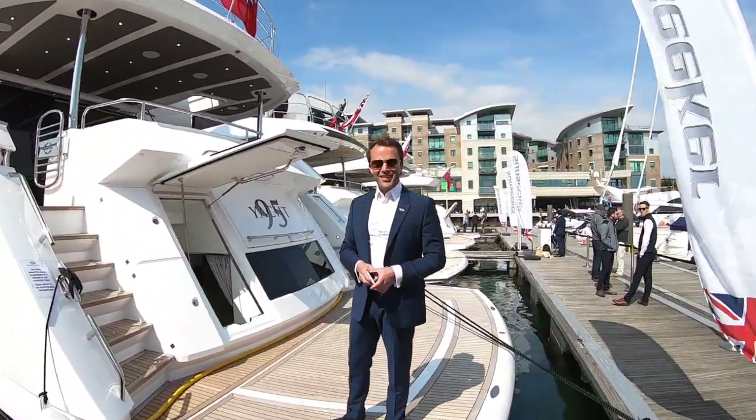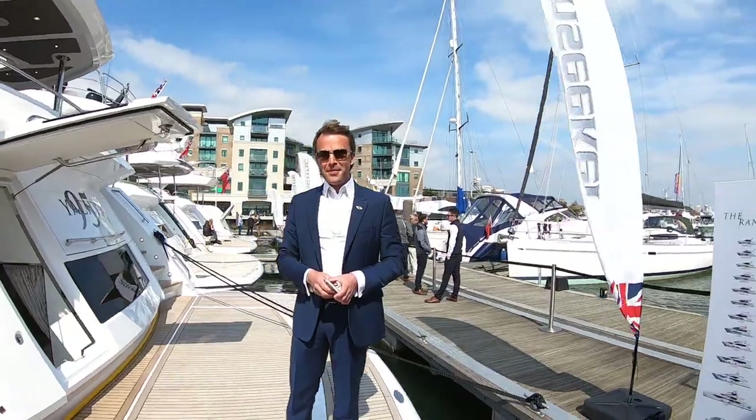So this is Tom from Sunseeker Talk here. He's been very kind enough to organise for you to have a look at this boat. Great to meet you Tom. Come on board, please. Thank you.